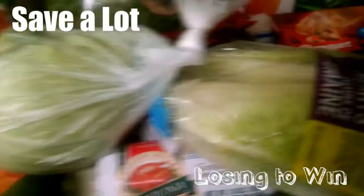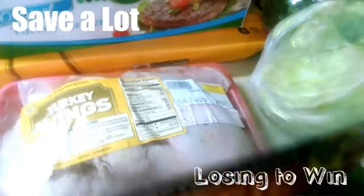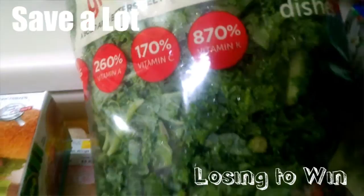I got some bananas. I haven't had any soup since the beginning of the year. And I got some bacon and some turkey wings, some turkey burgers and some chicken wings. I got some kale — we love kale. And a cabbage.